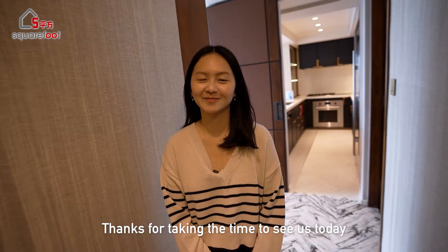Hi, come on in. Hi, Bobo. Hi. Thanks for taking time to see us today. Of course. Is this your place?